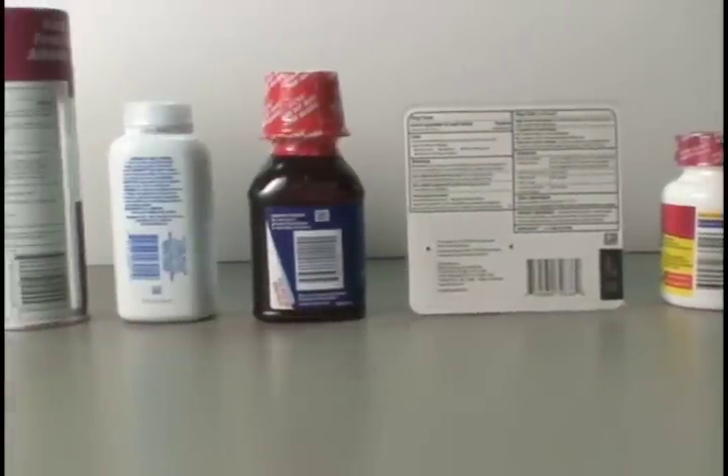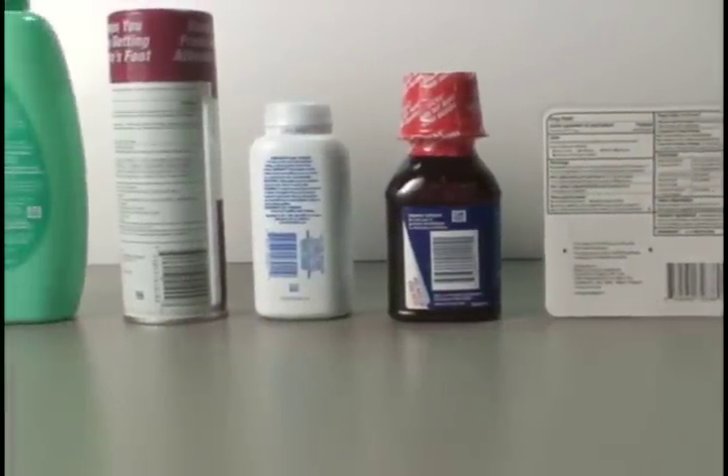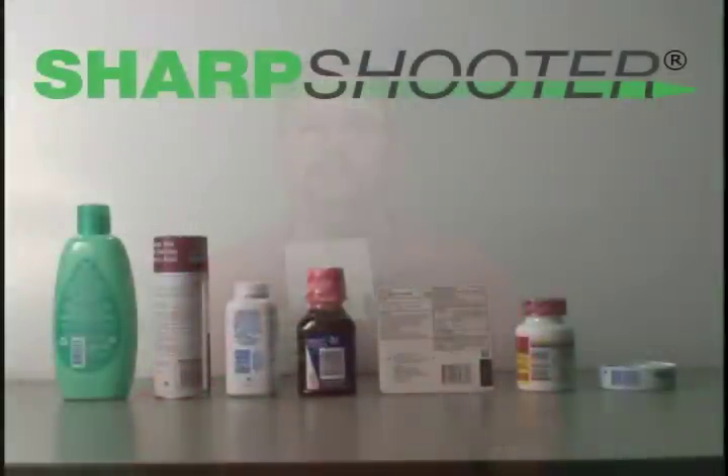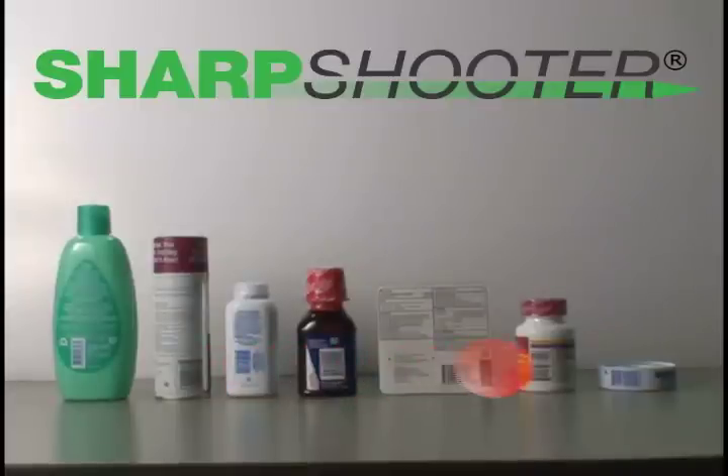In today's consumer goods, pharmaceutical, as well as medical goods, the use of 2D barcodes, data matrix codes, linear barcodes, as well as human readable codes are commonly used for the ability to track and trace both in the manufacturing process as well as once the products hit the field. It's critical also to be able to read these codes and confirm that they were properly put onto the packaging to prevent counterfeiting once these products are on the streets.